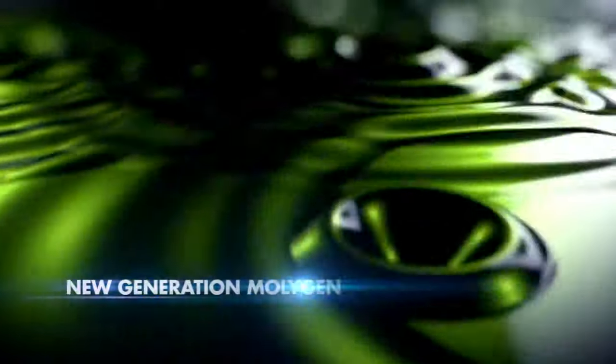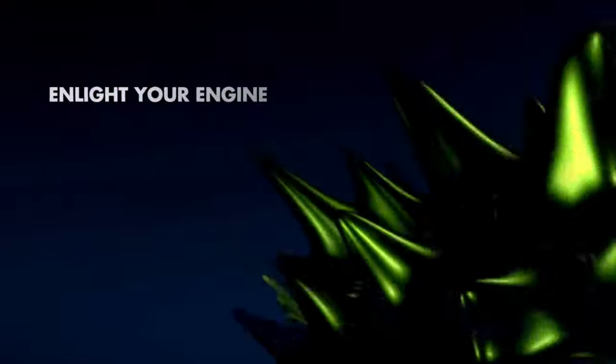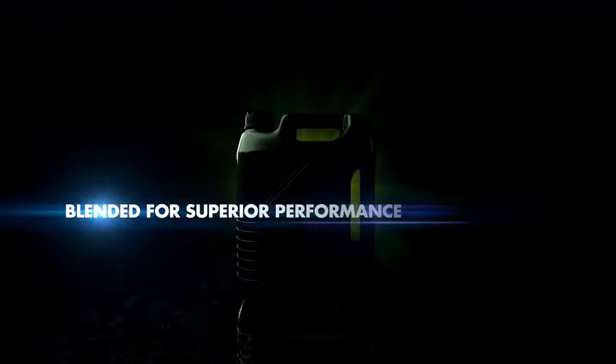New generation MOLLEJED. Enlight your engine with revolutionary molecular friction control technology from Likwa MOLLE. Now in fluorescent green color with synthetic tungsten-based friction modifiers, blended for superior performance.